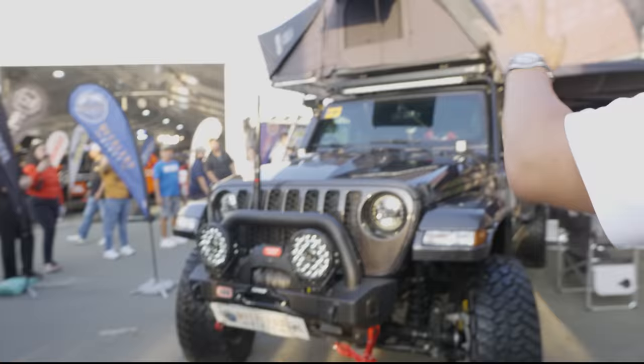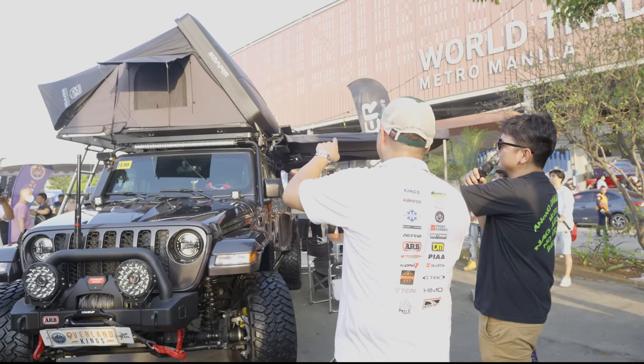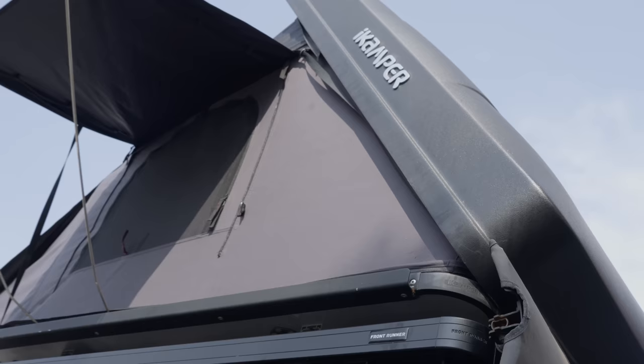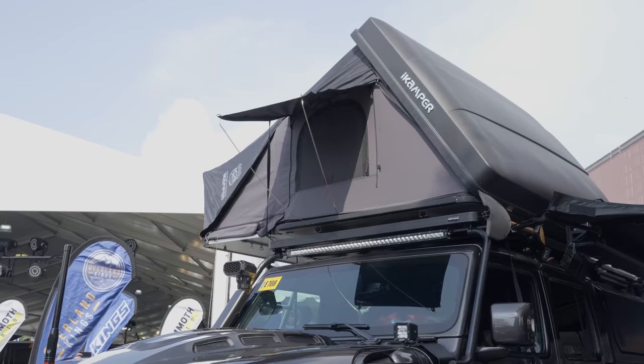There's an axe and shovel for emergencies in the middle of nowhere. The iCamper 4X is twice the size — it can sleep 4 people versus the 2X which sleeps 2. It also comes with an annex, so if you get one of these iCampers it comes with an annex for companions, your wife, or your kids.